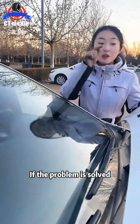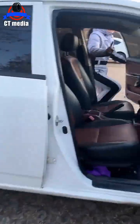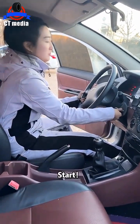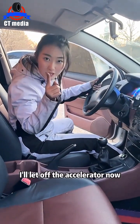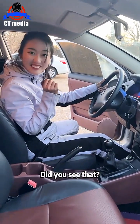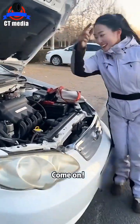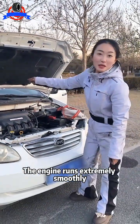Hey bro, if the problem is solved, please light up the heart to support me. Next is to witness the miracle of the moment. Apply the brakes. Three, two, one — start. Did you see that? Start smoothly. I'll let off the accelerator now. Did you see that? Engine's still working. Go to the front and see. Did you see that? The engine runs extremely smoothly.